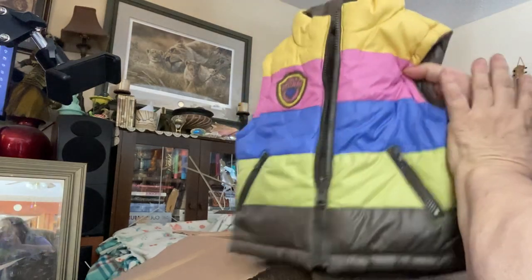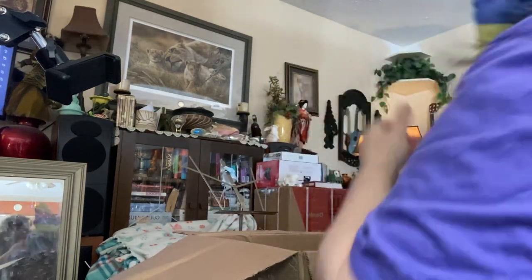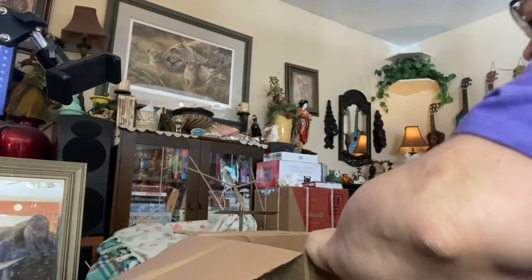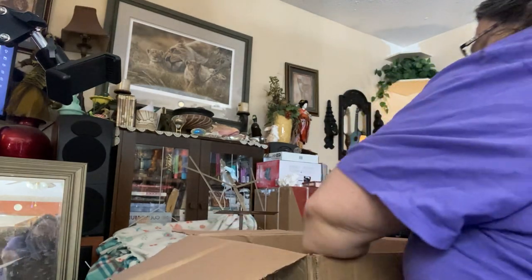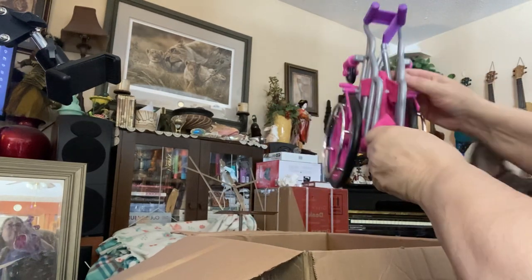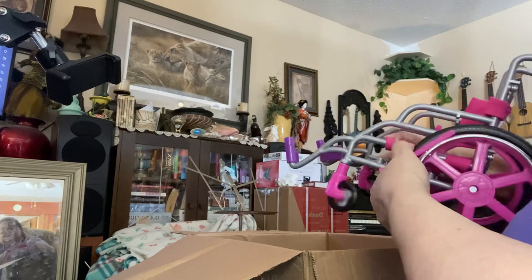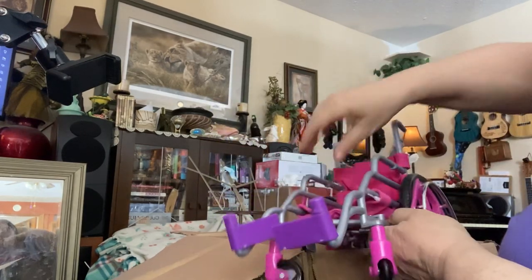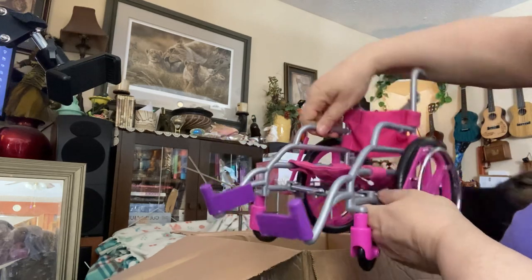Here's the second one for the twins — with the twins coming up that I'm making. Oh, this is cool. Look at it — it's a wheelchair! Look at that. It's a wheelchair. I wonder which of my dolls could fit in there.